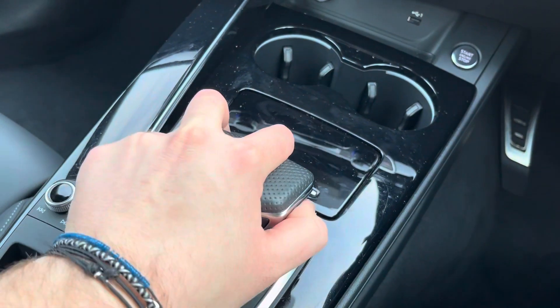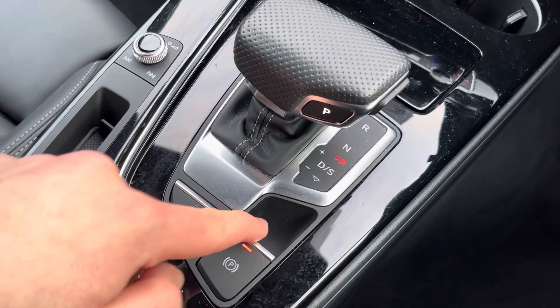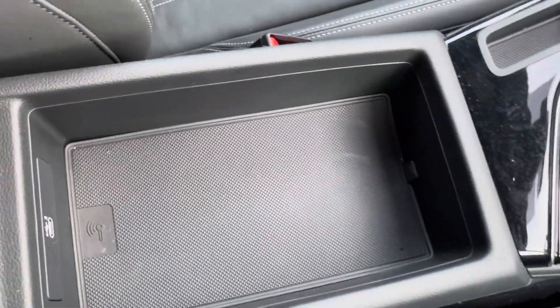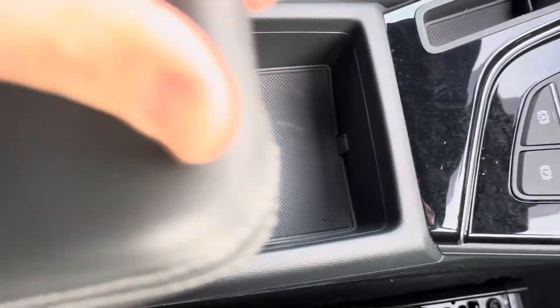There's a keyless stop-start button as well as a perforated leather gear selector — just push the button on the side and slide it up and down to change gear — and an electronic parking brake, as well as a central armrest which can be adjusted to your comfort and a small storage compartment underneath, perfect for those smaller items you need on hand but not in the way.